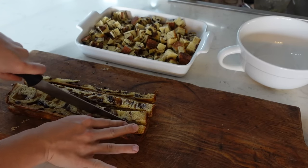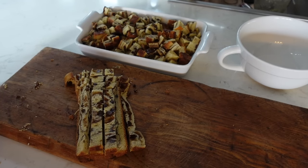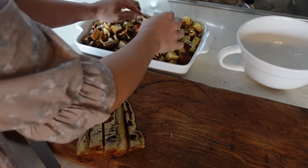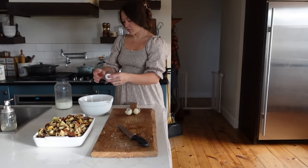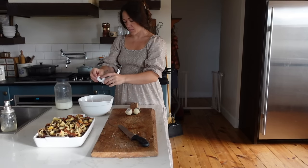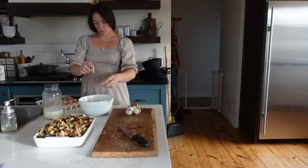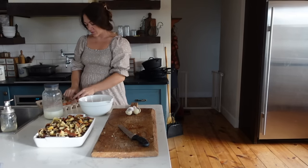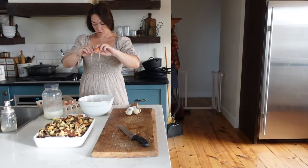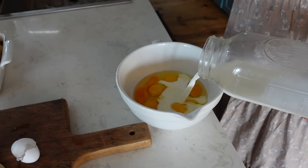I could have prepared this the night before and let it soak in the fridge, then just popped it in the oven in the morning — that's fine if you think about it the night before. I didn't think about it last night though. Now I'm cracking lots of eggs. For French toast casserole use lots of eggs — six to eight. I used a mix of our fresh eggs and store eggs, and look at the color difference of the yolks — you can totally tell which ones are fresh.